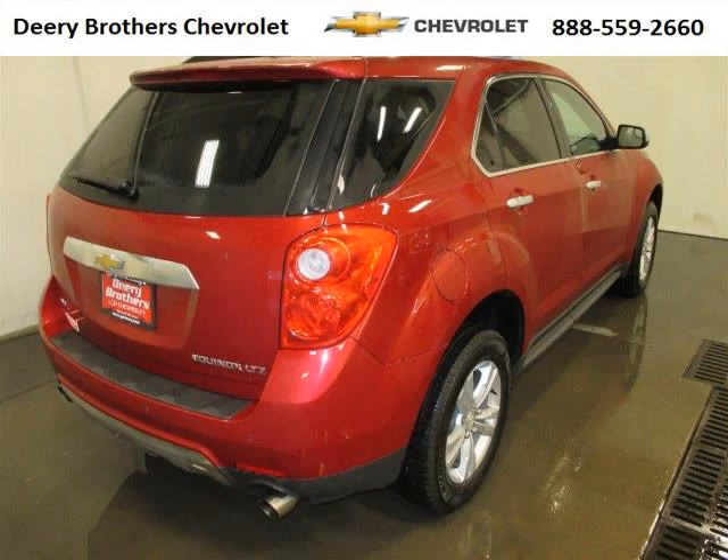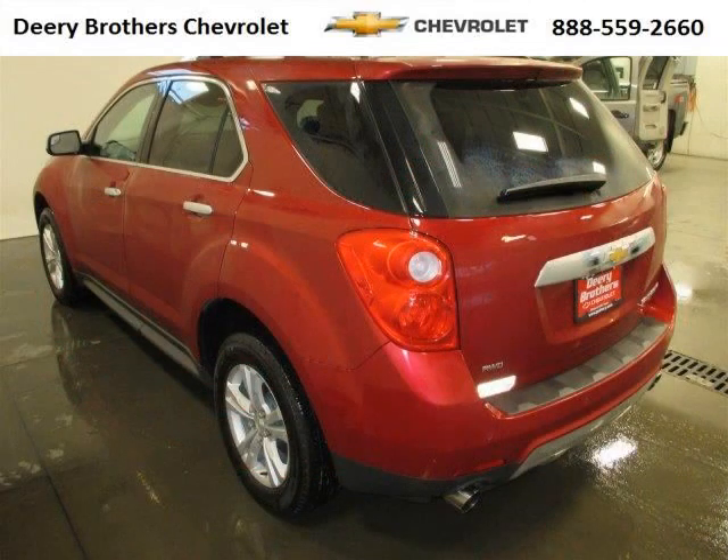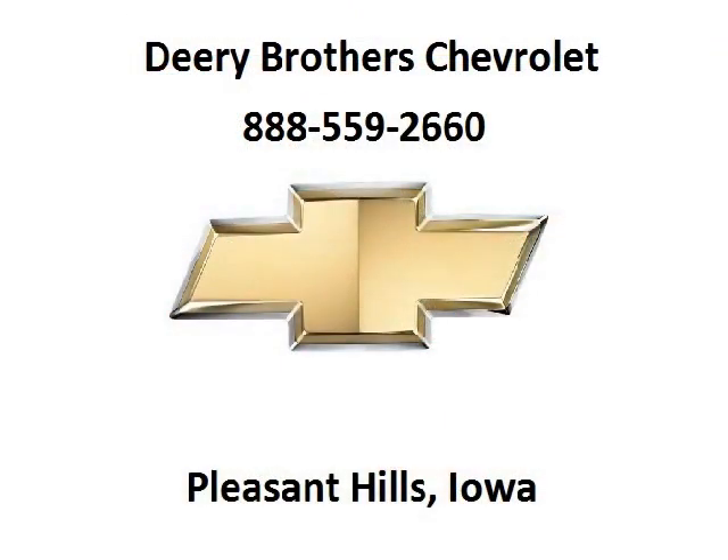The airbags and Dolby stereo only make it more attractive. Low miles means it's fresh and ready to get out there. Come in today and take a look for yourself. Deary Chevrolet is the dealership for you, conveniently located in Pleasant Hill, Iowa off of 6000 University Avenue.